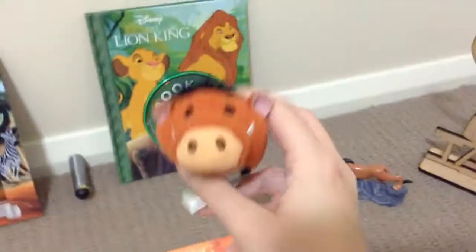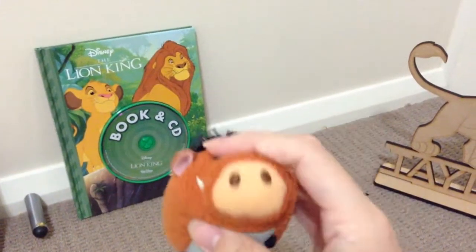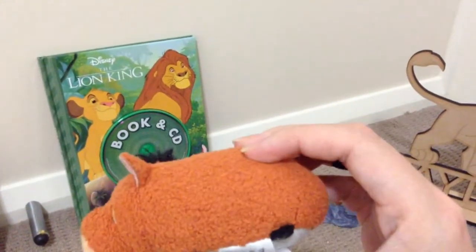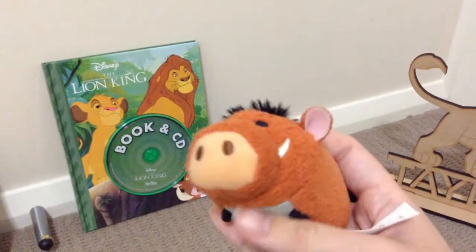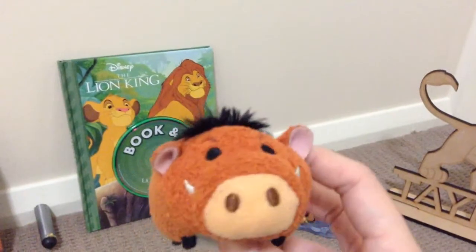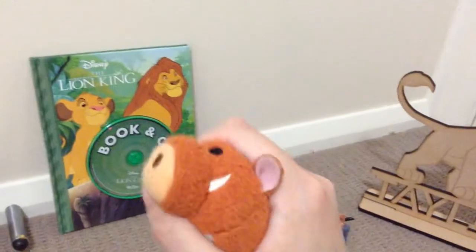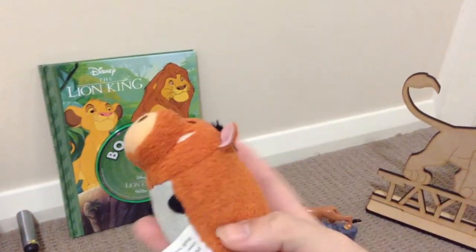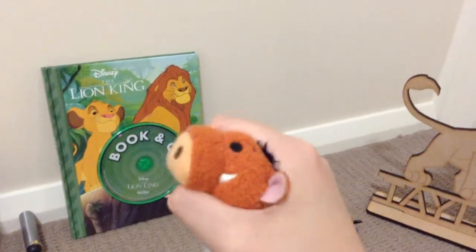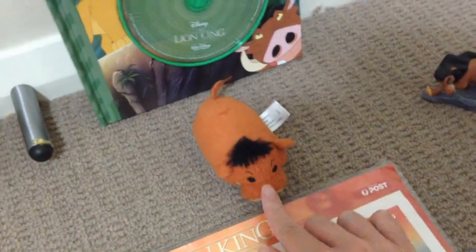Over here we have Pumbaa - the Zom Zom. I got him last year at the same place, Target. He is very very cute as well. He is actually the first one I picked up. I love him a lot. He's very soft too and he's good for squeezing, especially when you get a little bit stressed - you can squeeze him. He's really comfy to hold.